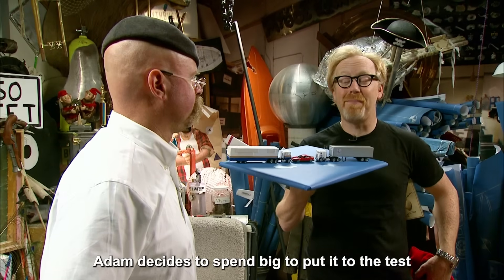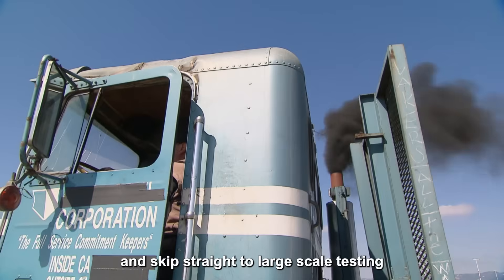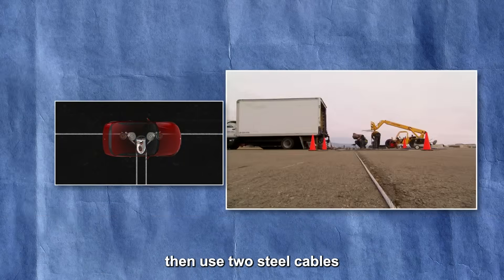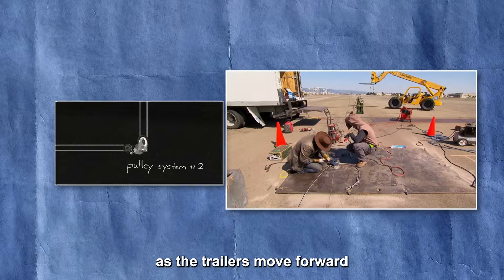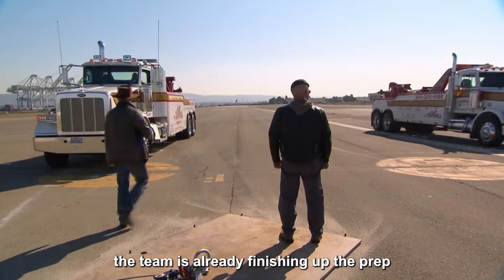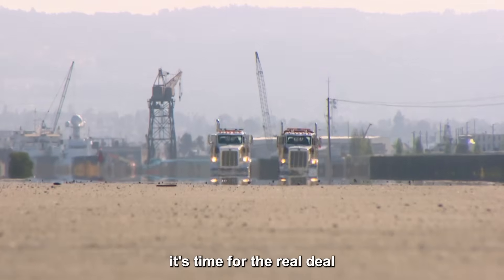Adam decides to spend big to put it to the test, starting by purchasing two brand new trucks and going straight to large-scale testing. The plan: install a pulley system underneath a car, then use two steel cables to link the trucks and trailers together. As the trailers move forward, they'll pull the trucks into a head-on collision right over the car. The team finishes up prep, crash test dummies are seated, and it's time for the real deal.